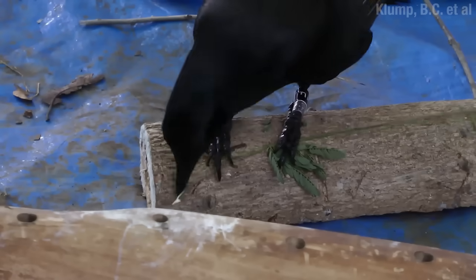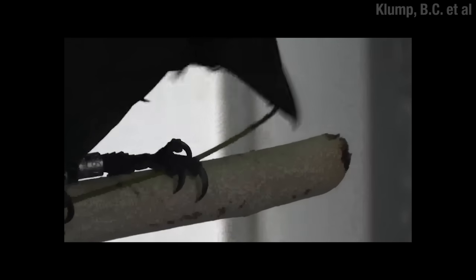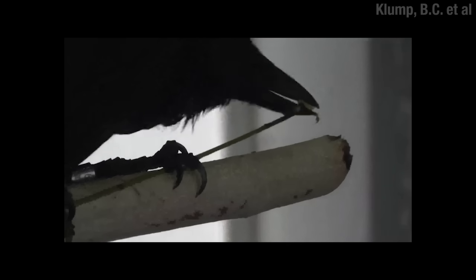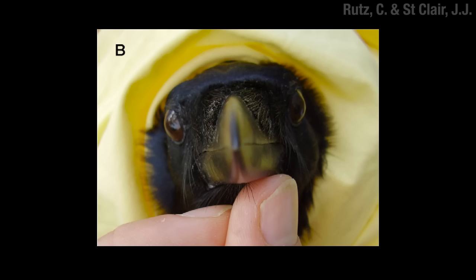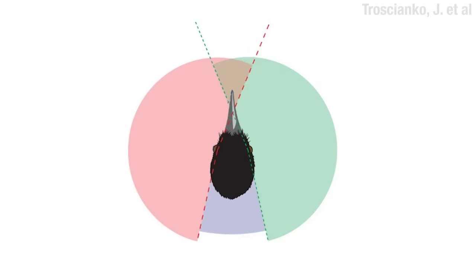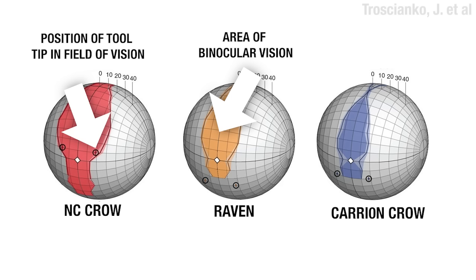Often, these crows will also strip the bark off the business end of that stick. This might have a couple of benefits: first, it makes it smoother so there's less friction when you use it, but it also makes it lighter in color so the crow can see what's going on down in the hole. New Caledonian crows have large, forward-facing eyes, which means there's a greater area of binocular vision where what the right eye and left eye can see overlap. These crows also have beaks that are fairly straight instead of curved downward, meaning that if they grab a tool with their beak, it will be in the area where they have binocular vision.